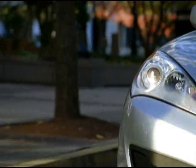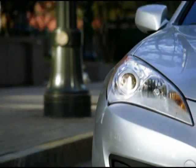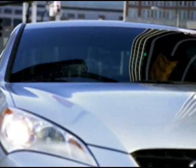The Genesis Coupe rides on standard 18-inch alloy wheels or optional 19-inch wheels, both delivering a bold stance and aggressive handling. It also boasts a cockpit designed to enhance the driving experience.